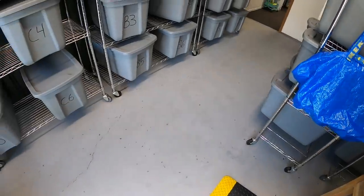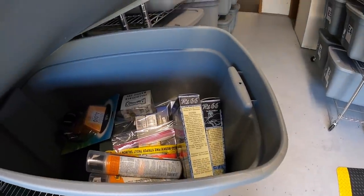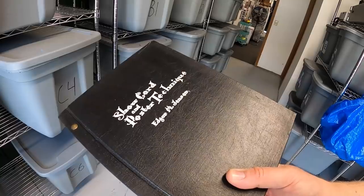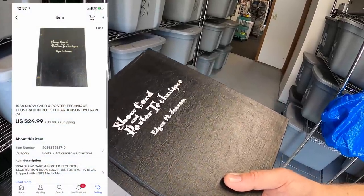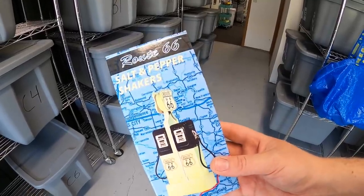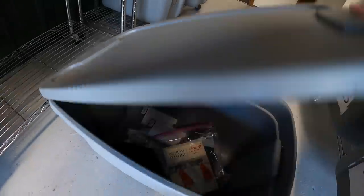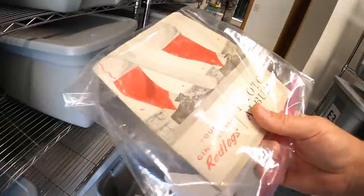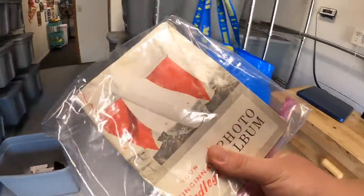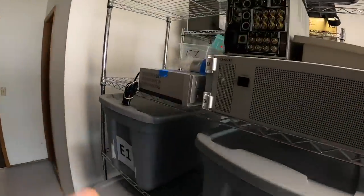Let's ship some eBay orders. I listed 25 things yesterday and I think eight or nine of them sold. First is in C4 — this is an old book I pulled from the storage units: 'Show Card and Poster Technique' from 1934. It sold for $24.99 plus shipping. Next are some Route 66 salt and pepper shakers — I just picked these up at a garage sale last weekend, paid a dollar for them, and they sold for $11.99 plus shipping. They're headed to Germany! Viewer Brian bought them — Brian, thank you so much!